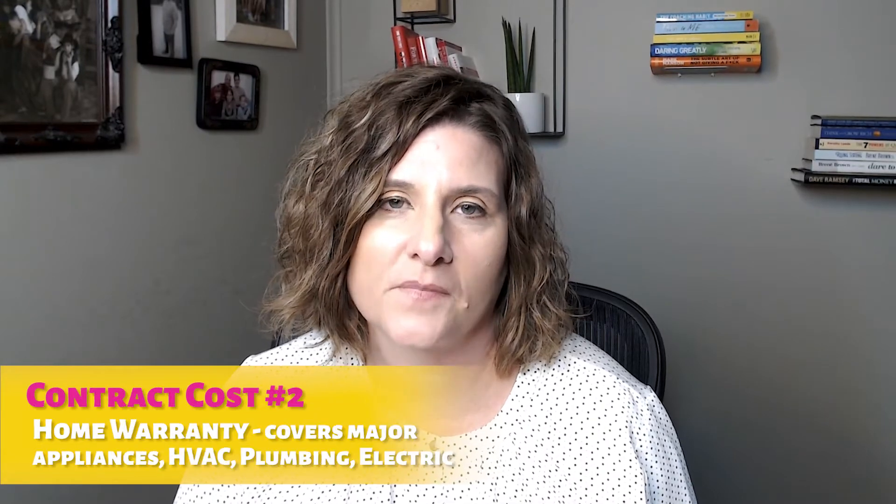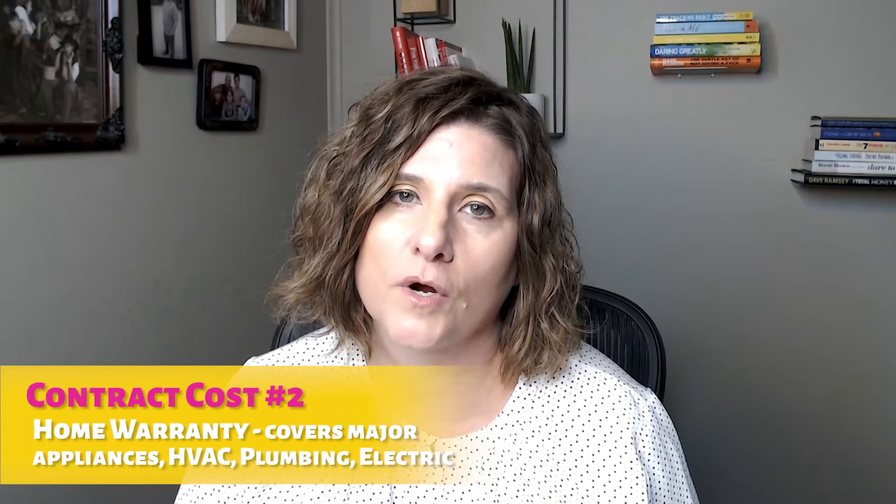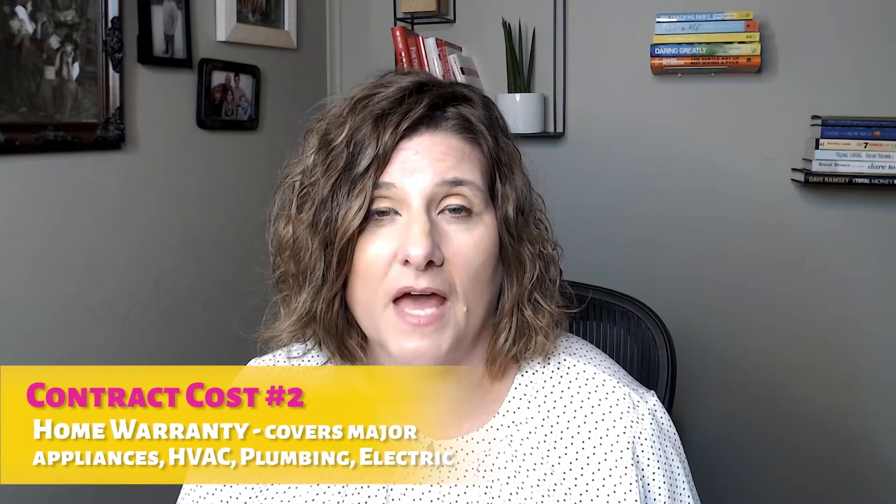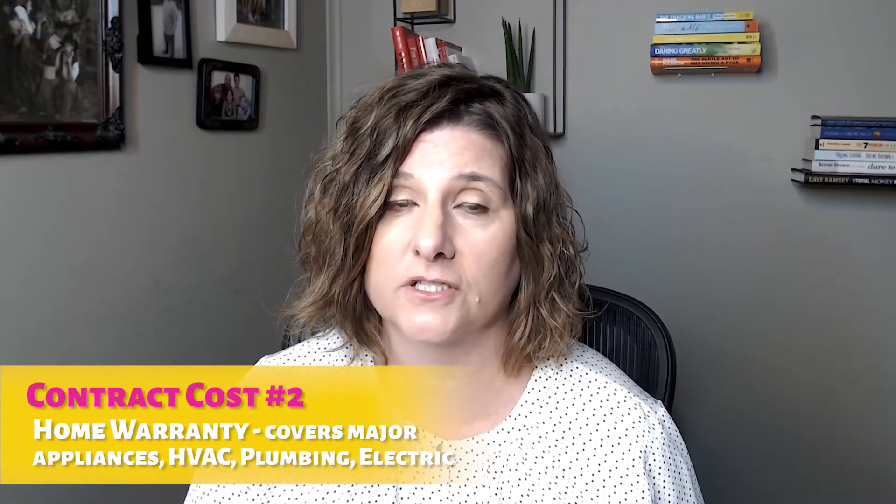The second cost would be what's called the home warranty. A home warranty is something that a buyer asks a seller to pay for — it's a one-year home warranty to cover the major appliances of the home, including some electric and plumbing issues, the HVAC, and the water heater as well. That is definitely something that can also be negotiated, but can range anywhere between $500 and $800, depending on if you have a spa or a pool.